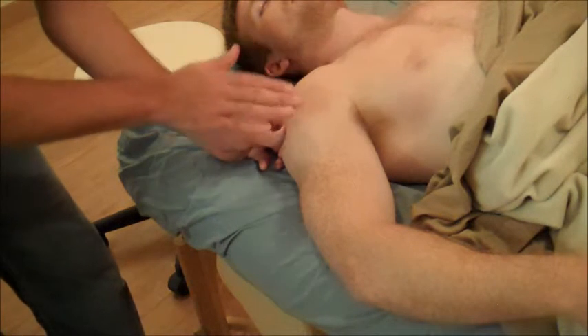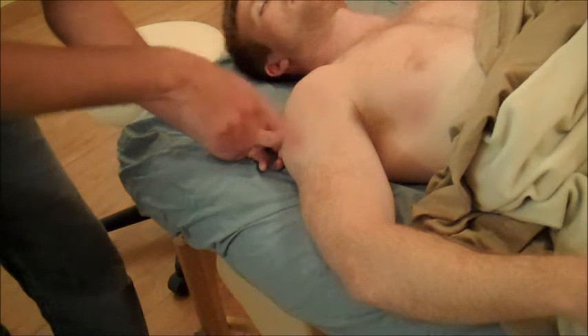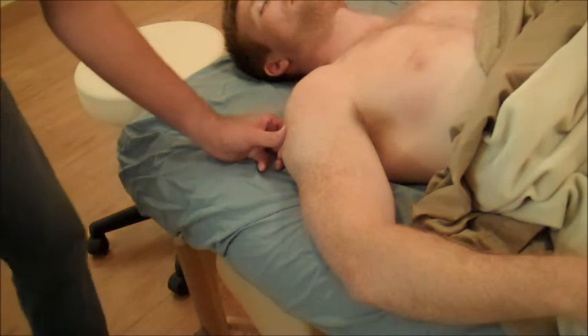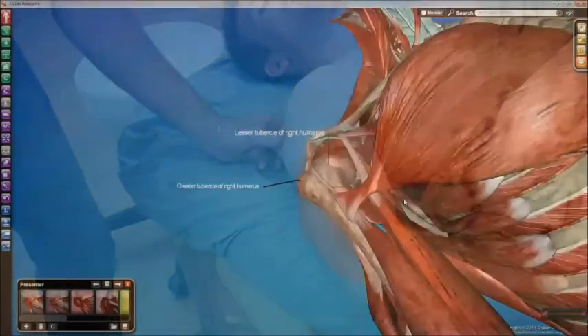Pectoralis major is also attaching in that area, as is latissimus dorsi. So that's like ground zero. That's why it's such a puzzle to figure out what is going on when a person's shoulder hurts.